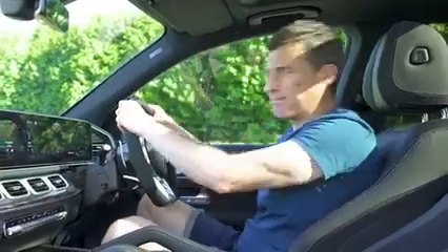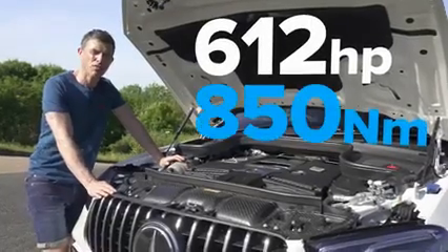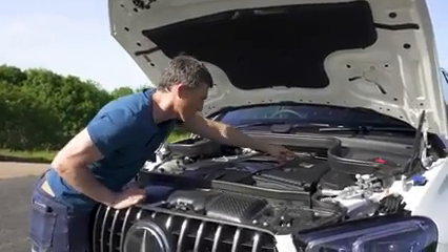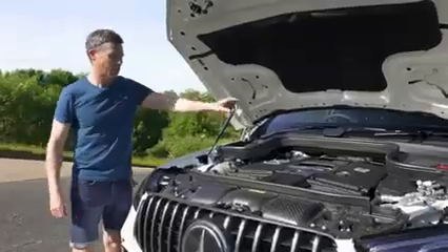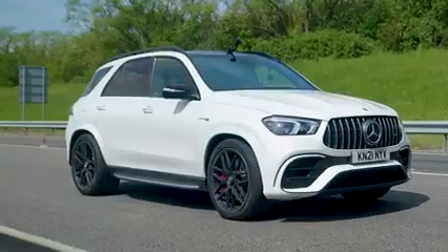It's time to talk about the engine. It's a 4-litre twin-turbo V8 with 612 horsepower and 850 Newton metres of torque, hand-built by a man called Mark Stutz. It drives all four wheels via a nine-speed torque converter automatic gearbox.